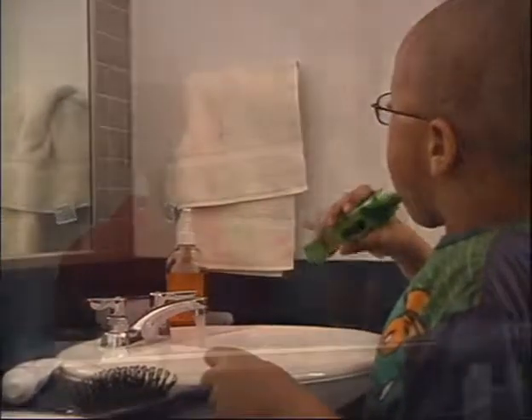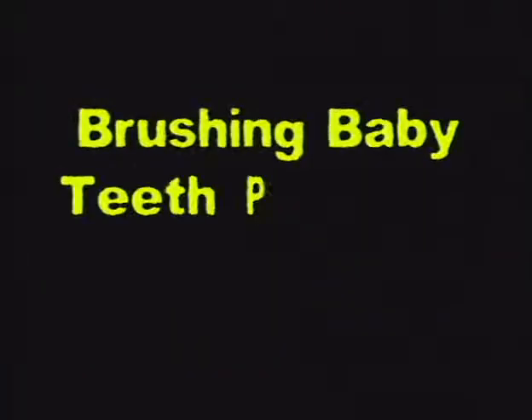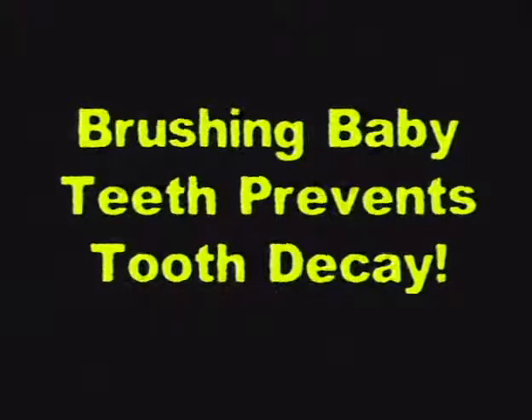Toothbrushing is important, especially at bedtime. I will show you how to keep your child's mouth clean and brush your child's teeth at different ages. My dental hygienist Jennifer will show you how to clean and keep healthy the teeth of infants and children.